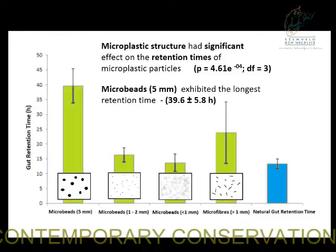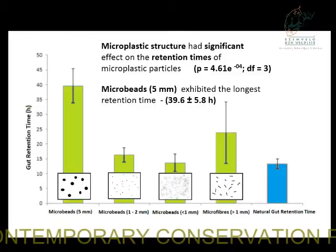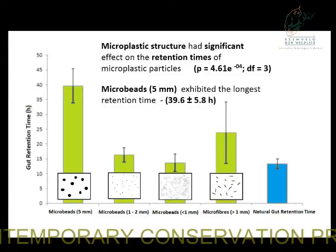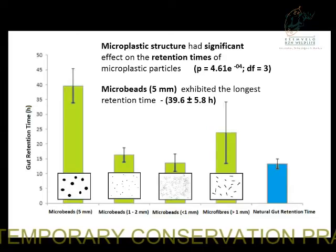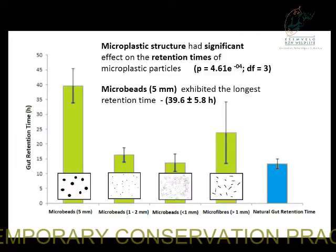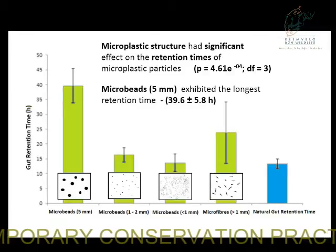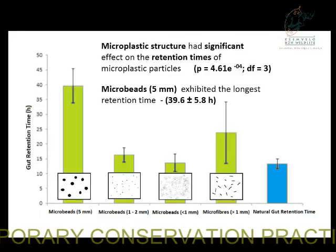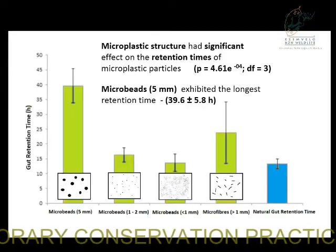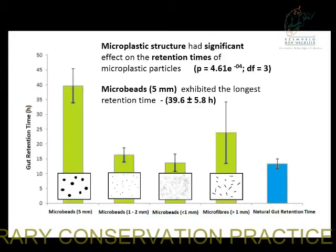Moving on to the retention side of things: these are the results from my feeding experiments. Microplastic structure had a significant effect on how long these plastics were retained. The longest retention time was for large microbeads — some were five millimetres — and for a mullet, passing a five-millimetre bead was obviously quite strenuous. The natural gut retention time is shown in blue. Microbeads of relatively the same size as sand grains passed out with little difference. Microfibers, however, were retained for twice as long as particles naturally should be. So that's a compounding problem: they're available to absorb pollutants for longer, they're available to animals for longer, and once they're in the animals, they're exposed to pollutants for twice as long for transfer to occur.